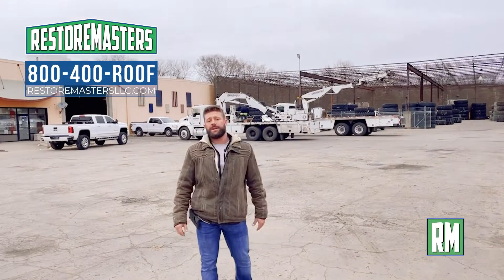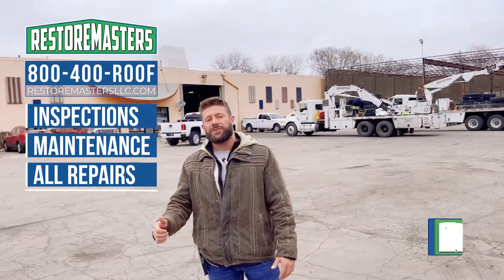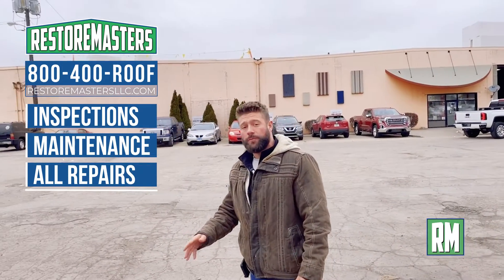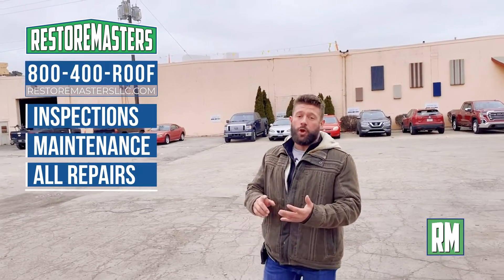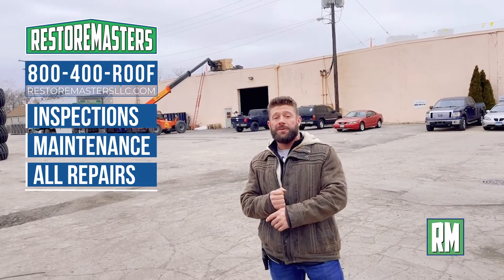Thanks for watching, guys. My name is Nick Lavelle from Restore Masters. You can find me at RestoreMastersLLC.com or 800-400-ROOF. Keep in mind, anytime you need any large loss, commercial, restoration, liquid roofing, insurance, retail — you name it, we do it.